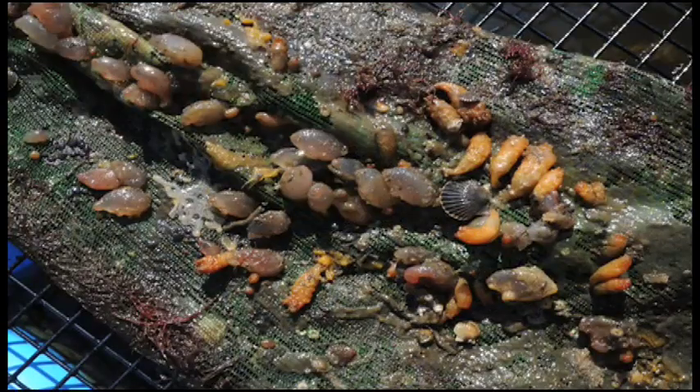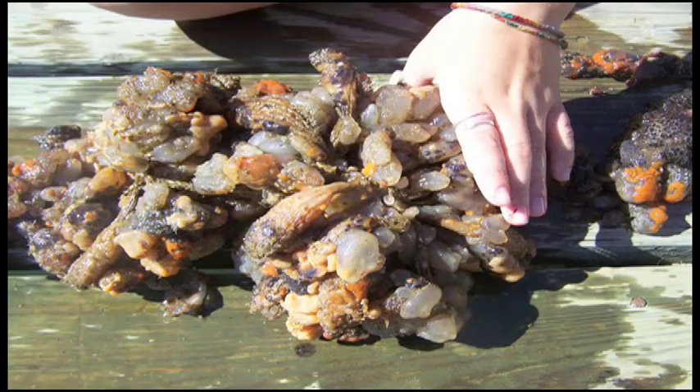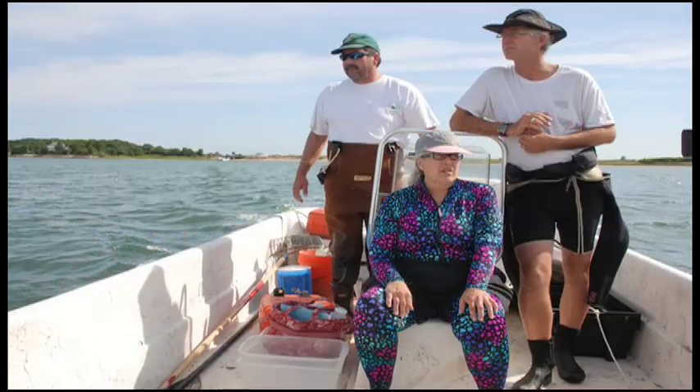Six of nine species of sea squirt living in New England aren't native to the area. They came here from Europe and Asia and they aren't welcome guests. My goal is to map the spread of sea squirts on Martha's Vineyard.